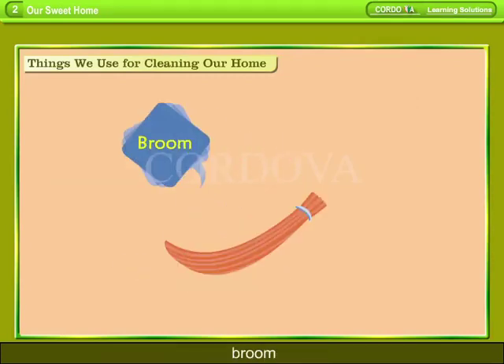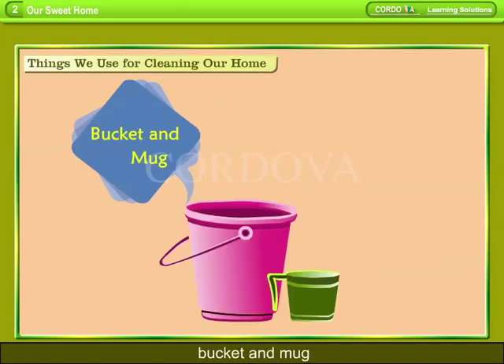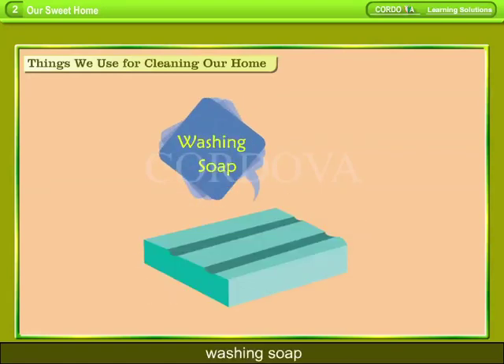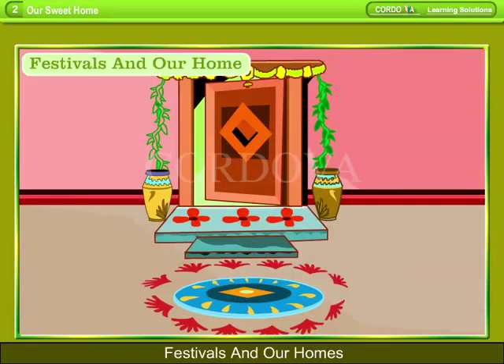Things we use for cleaning our home: mop, broom, vacuum cleaner, bucket and mug, dustpan, cloth duster, flit, washing soap, brush, and washing powder.